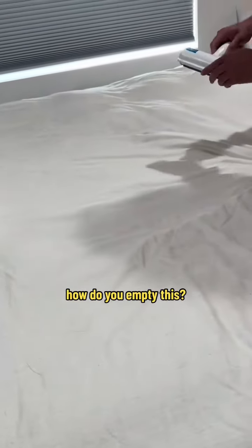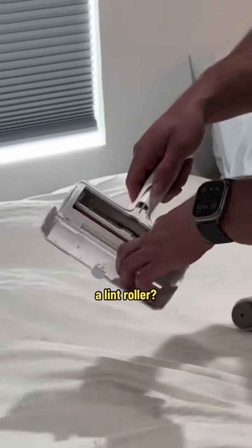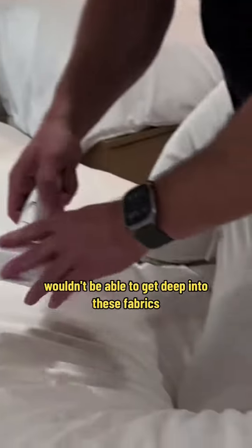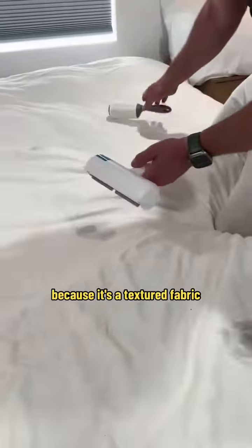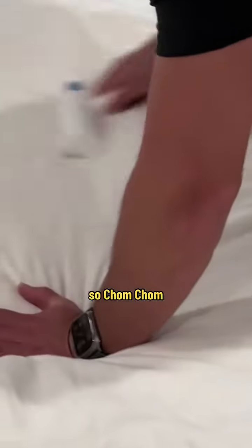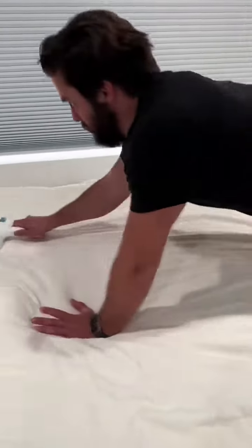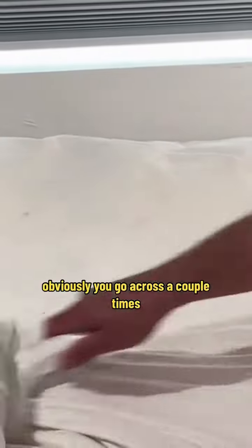Okay, and then, how do you empty this? Look at that. A lint roller wouldn't be able to get deep into these fabrics because it's a textured fabric. So, chom-chom. One swipe did that. Obviously, you go across it a couple times.